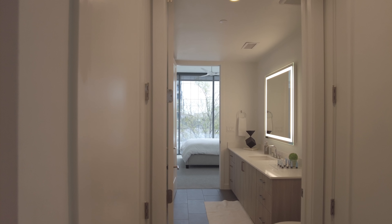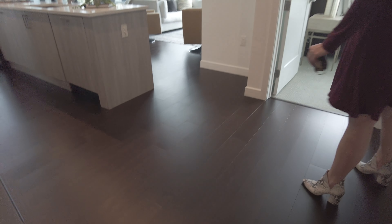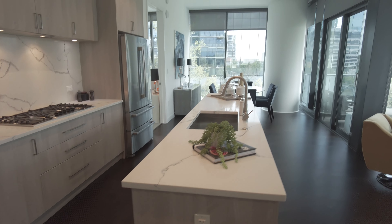Okay, so we're stepping out of the bathroom — that was the bathroom — the bedroom we were just in. And we're walking here with this pretty floor. It's an understated hardwood; I like it. It's kind of a medium brown, not dark and not very light, so it's a good color.